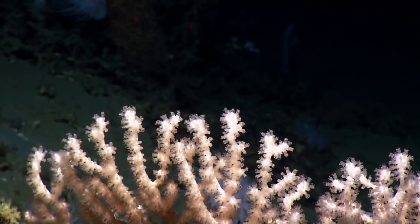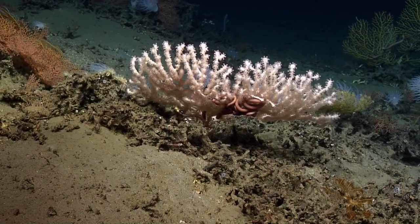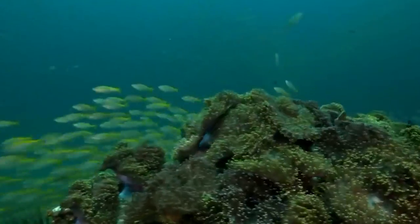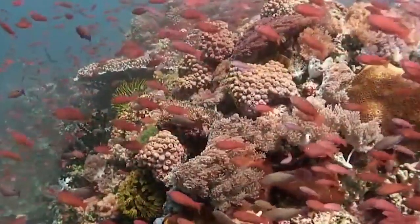Deep sea corals are found in the deepest and darkest parts of the ocean. They form magnificent and intricate structures that provide a home and shelter for a variety of marine creatures. These coral reefs are like underwater cities, bustling with life and activity.